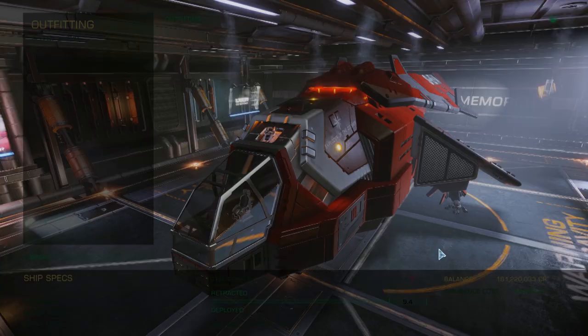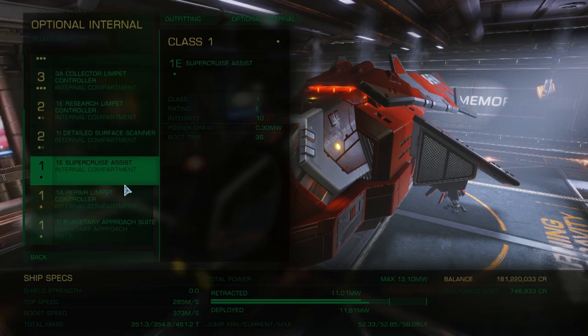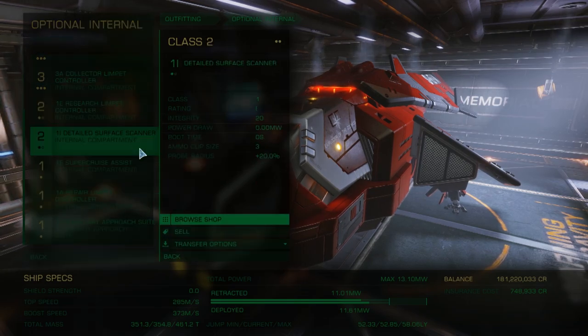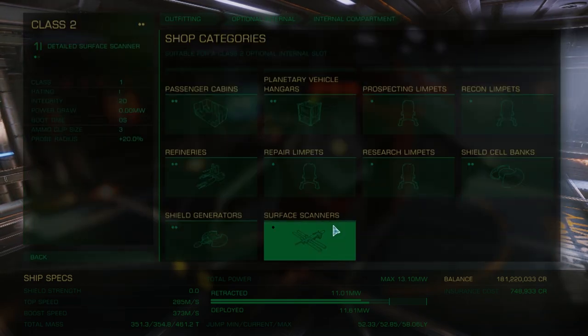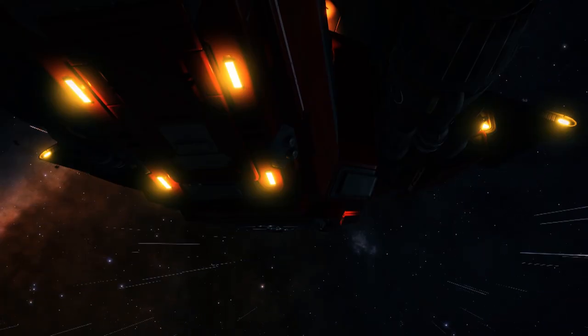Now this is what we know. You can shoot rocks on planets or in rings and get materials or commodities. Then you can sell commodities at stations. But what happens after that? How do those commodities and materials get turned into shield cells or Discovery Scanners or Exploracondas? Well, no one actually knows.